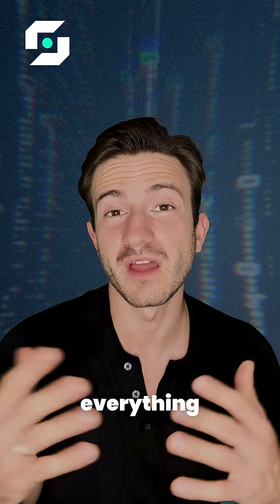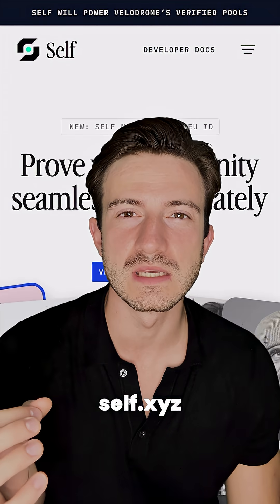If you want to learn more about everything Self can do, check out self.xyz to learn more.